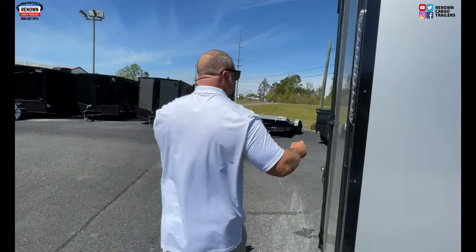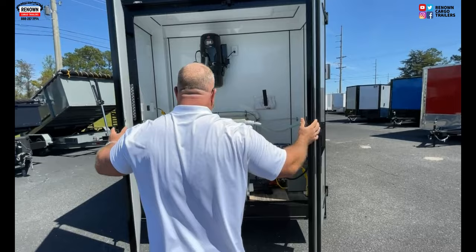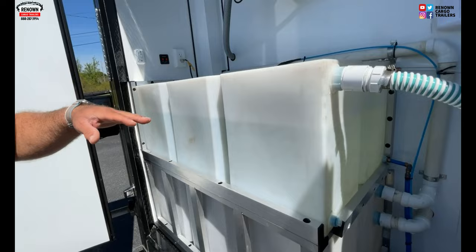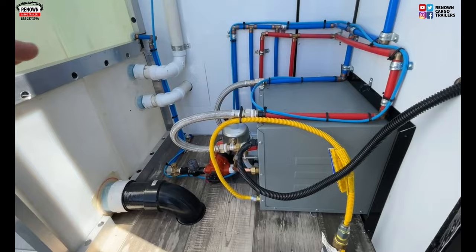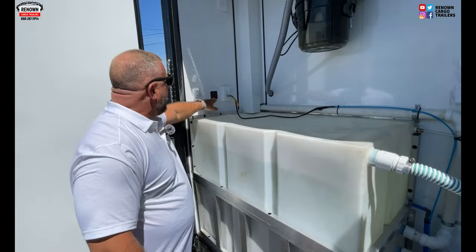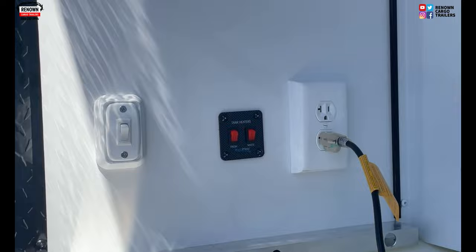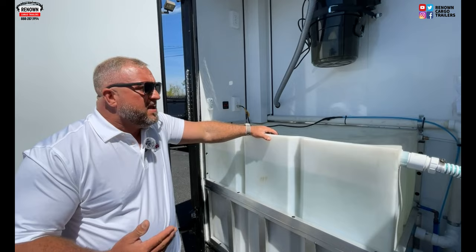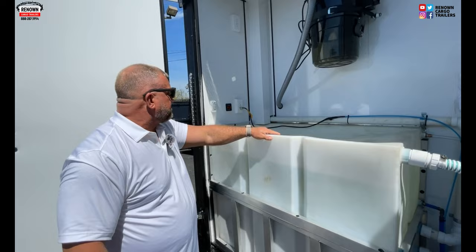We've got barn doors on the rear. This is an 80-gallon fresh water tank — a lot of fresh water. We ran it through quality control and everything works properly. There's your instant hot water heater — runs off propane. And here's your clipper vac system; that's where you can clip the dogs, with the hose running through the partition wall so it's easy to access. Now this is something very cool that nobody else is doing. This trailer is going up north — we sell a lot of these in Michigan, Wisconsin, and Canada.